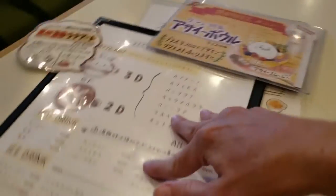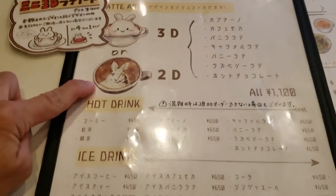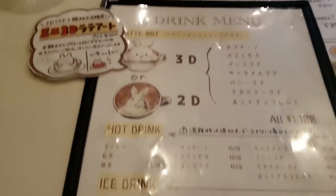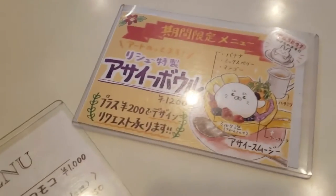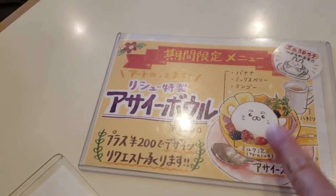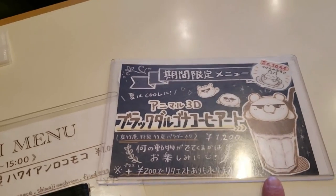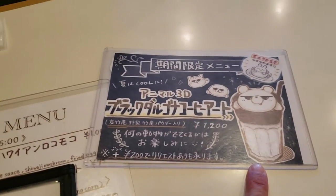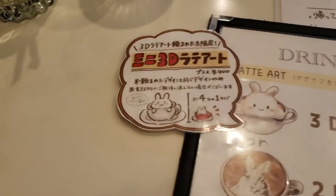At this restaurant you can get 3D art or 2D, and if you have a picture they can pretty much make anything you want here. This one is acai bowl, which is also a 3D artwork if you want. And this one is iced coffee, so you can also have that one in 3D. Now to make a decision.